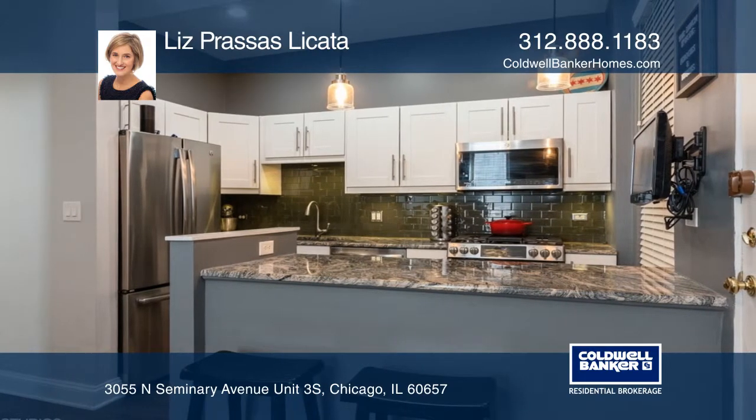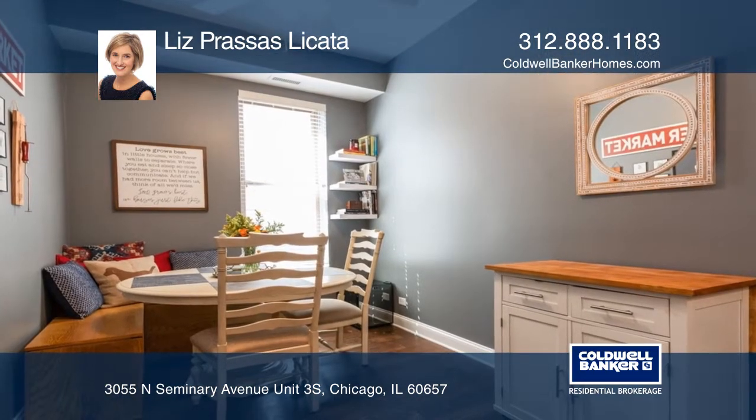The updated white kitchen opens to a dining room and porch, perfect for entertaining.